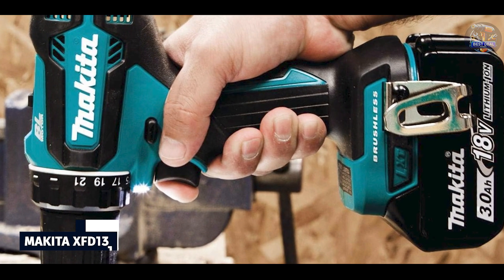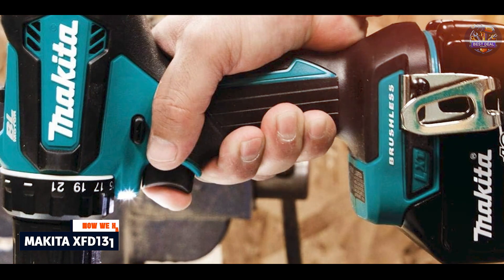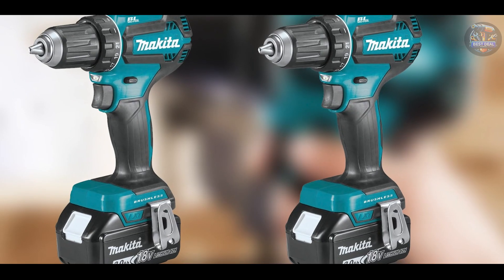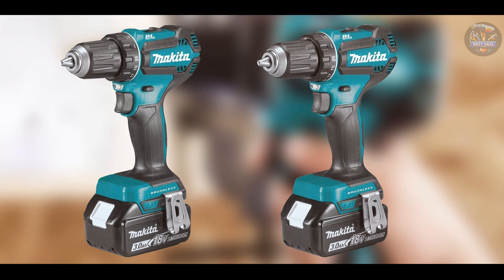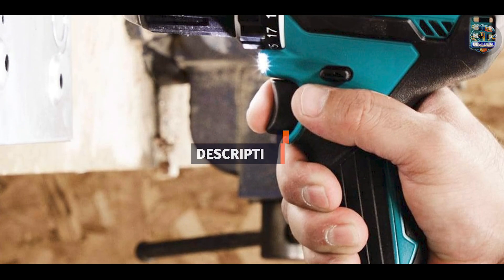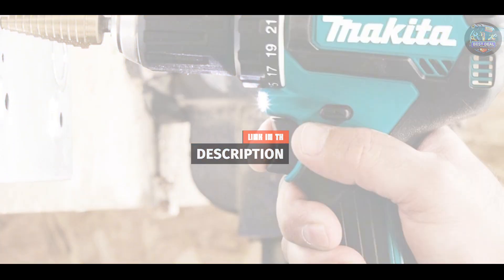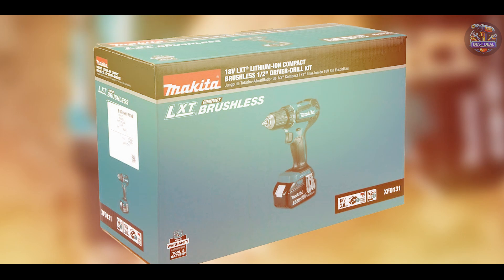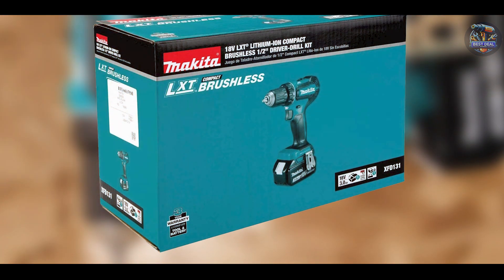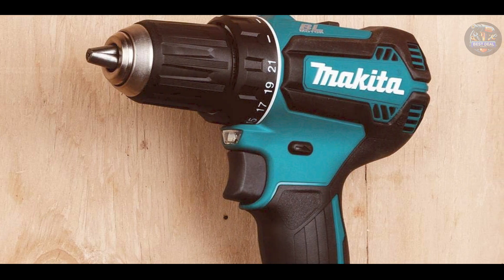At number 2, we have the Makita XFD-131, known for its compact design and powerful performance in a variety of drilling tasks. The Makita XFD-131 features a brushless motor that delivers up to 50% longer runtime per charge. It offers two speed settings — 0–500 RPM and 0–1,900 RPM — for precise drilling and fastening applications.